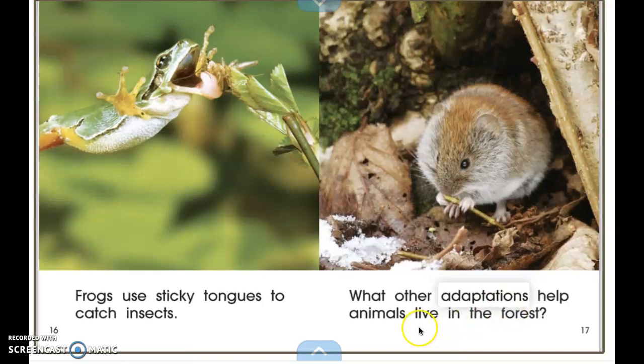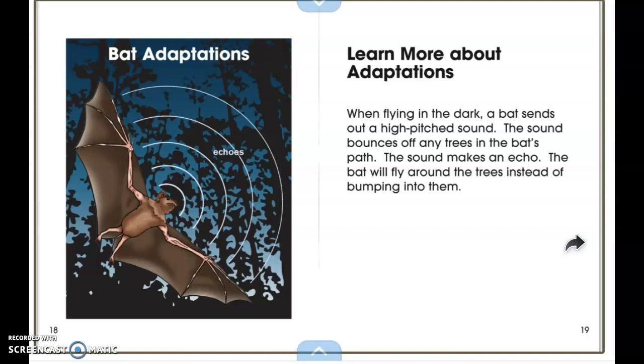What other adaptations help animals live in the forest? Bat adaptations: when flying in the dark, a bat sends out a high-pitched sound. The sound bounces off any trees in the bat's path and makes an echo, so the bat will fly around trees instead of bumping into them. Because it's dark at night, they use those echoes — the sounds coming off of objects — to help them navigate through the night. It's pretty neat.